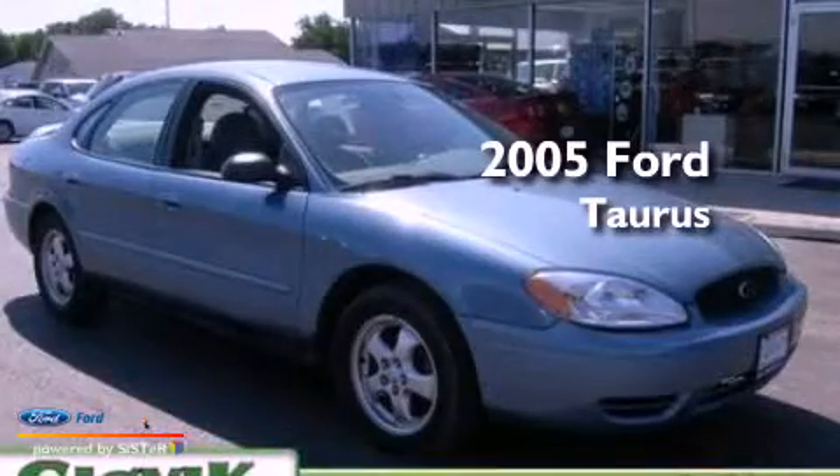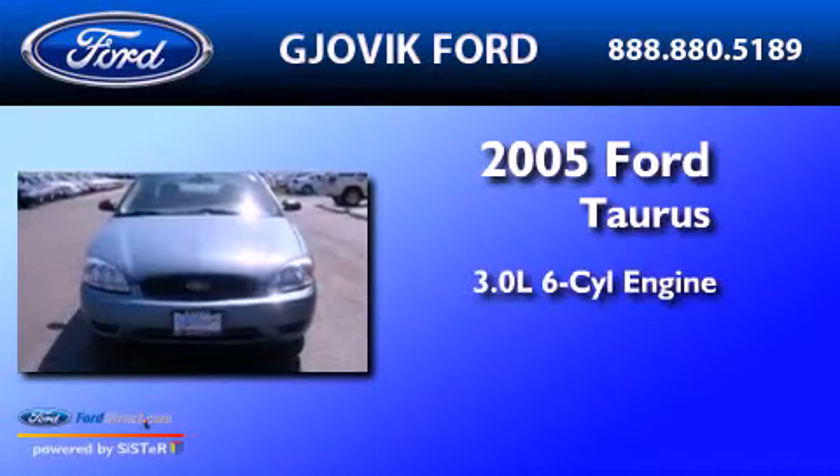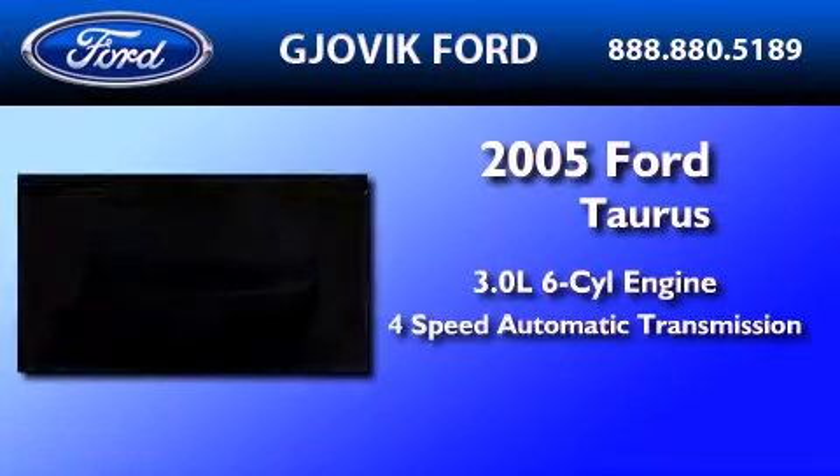This is a 2005 Ford Taurus. It features a 3.0-liter six-cylinder engine and a four-speed automatic transmission.